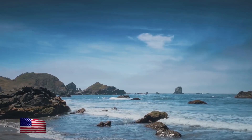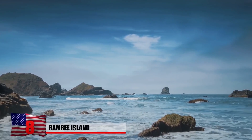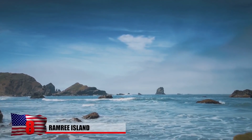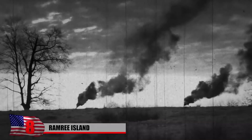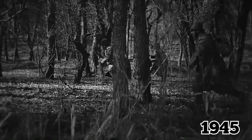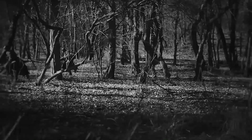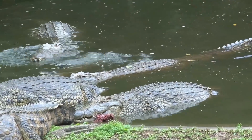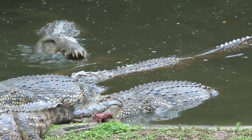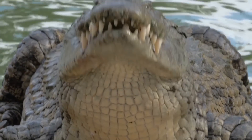Ramree Island, located off the coast of Myanmar, is considered the most dangerous island in the world. It played a rather disturbing role in World War II, with a handful of battles taking place on its shores. But 1945 was the most infamous year for the island. British soldiers were driving the Japanese back into the swampy mangrove forest, away from the main part of the island. But what nobody knew at the time was that the mangrove forest was literally bursting with saltwater crocodiles — and these crocodiles were completely impartial to the war. They didn't care who they ate.